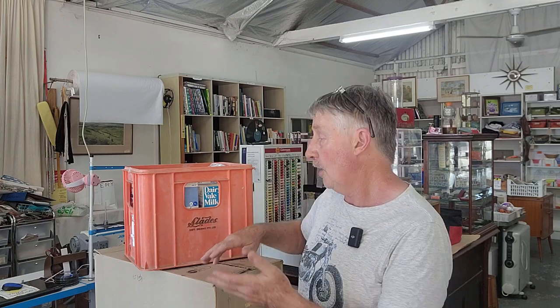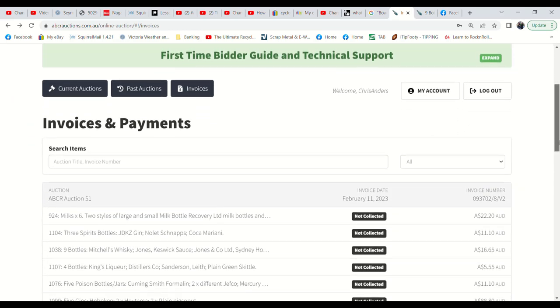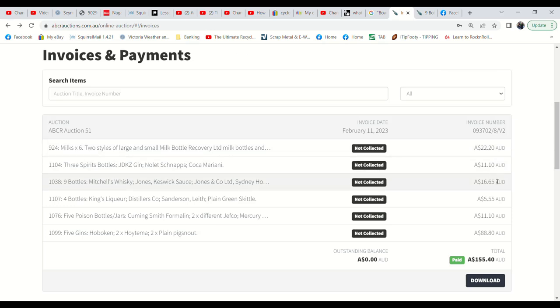I was just being a bit of a vulture and I picked up some shop stock - just the cheapest lots. I'll show you what I paid, we'll talk about what I think I can get for it and see if we can make some profit, but it's just interesting going through old bottles. I love it. I'll put the link for the auction site below - they're really good guys to deal with. I paid a total of $155.40 including GST: some milk bottles for $22.20, a few gins, a bit of a variety, some sauces and things. I paid up a little bit for some old pig snout gin bottles - almost $90 for five of them.